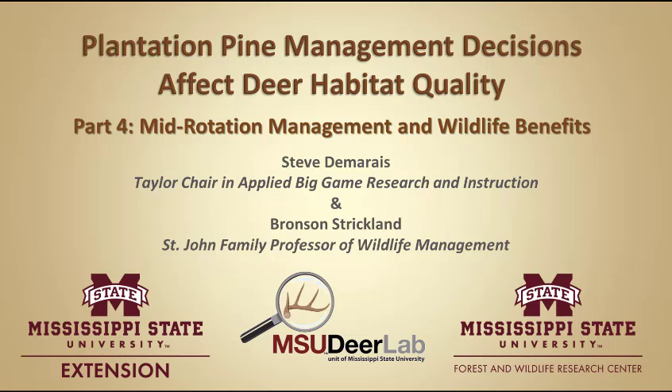Welcome to the MSU Deer Labs online seminar series brought to you by Mississippi State University Extension Service and the Forest and Wildlife Research Center. My name is Steve Damaris and I'm the Taylor Chair in Applied Big Game Research and Instruction at Mississippi State University. Thanks for joining me.